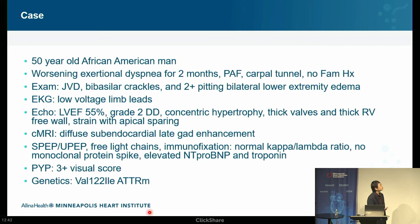Let's start with a case. We have a 50-year-old African-American man who comes in with worsening exertional dyspnea for about two months. He has a history of paroxysmal atrial fibrillation, bilateral carpal tunnel, but no known family history of heart disease or heart failure. On physical examination, there's jugular venous distension, bibasilar crackles, and two-plus pitting edema of the lower extremities — clinical evidence of heart failure.